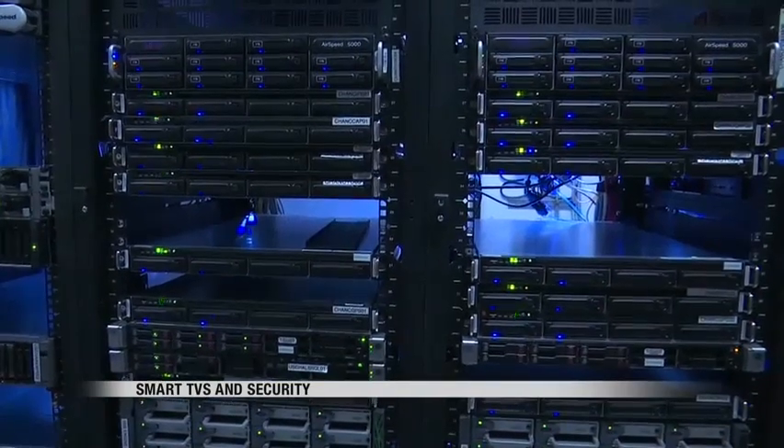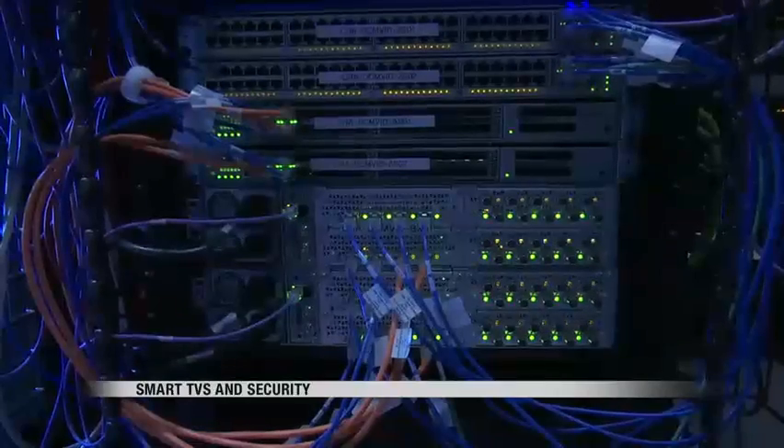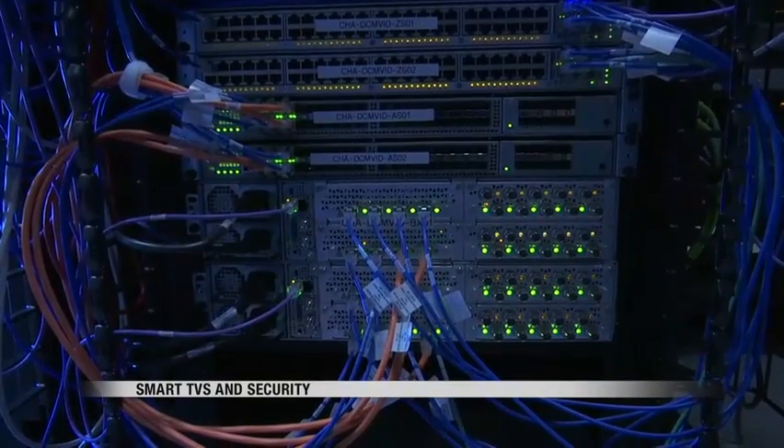Definitely change passwords. Contact the company or the business that owns the actual website to see if they can help you out. Just when you thought you may have seen it all with computer hacks, online hackers have found new ways to attack people through built-in apps on their smart televisions.